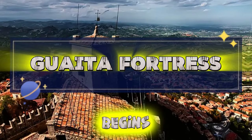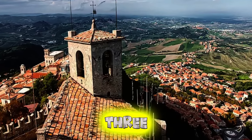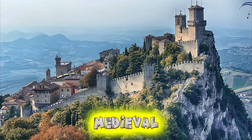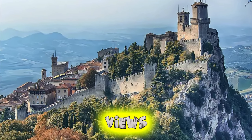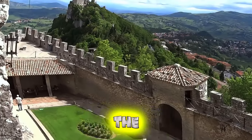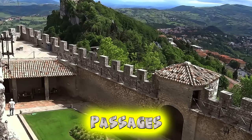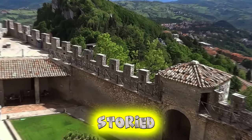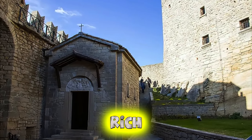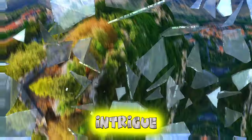Gaeta Fortress. Our journey begins at Gaeta Fortress, the oldest and most iconic of San Marino's three towering fortresses. Perched atop Mount Titano, this medieval marvel offers panoramic views of the surrounding countryside and Adriatic coastline. Explore the fortress's ancient ramparts, towers, and secret passages as you delve into San Marino's storied past. Gaeta Fortress is not only a testament to the republic's rich history but also a must-visit destination for breathtaking vistas and historical intrigue.